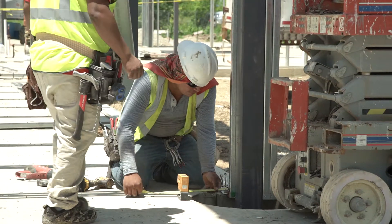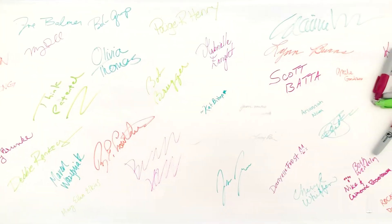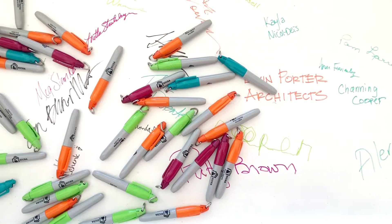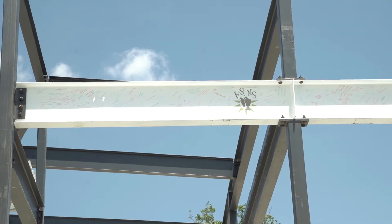Just a few weeks ago we did our beam signing. We literally and figuratively are raising the bar for animal welfare in this community — when we took that bar, we all signed it, and we put it in the heart of the building.